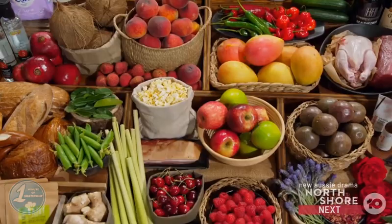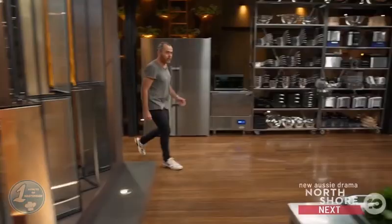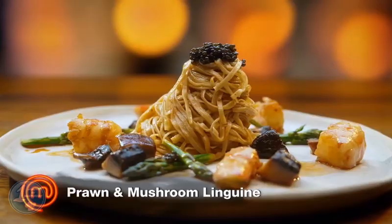Melissa chose the potent pantry while Hugh had to cook with the pleasant pantry. Jock, Mel, and Andy left the kitchen and would be blind tasting both dishes, while Shannon Bennett stayed to host the challenge.